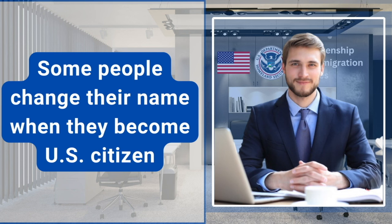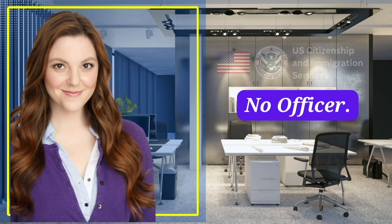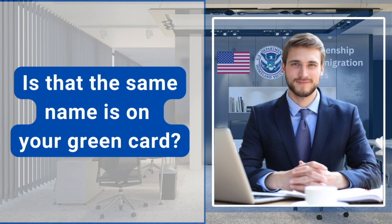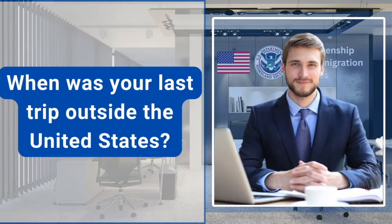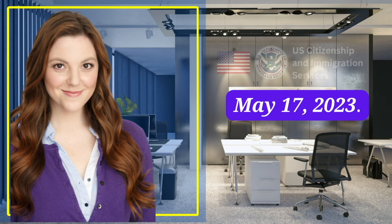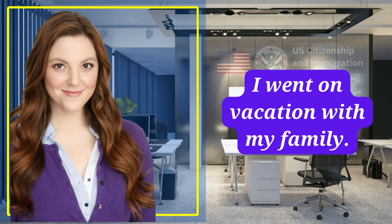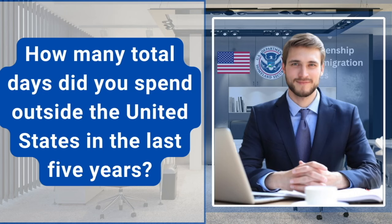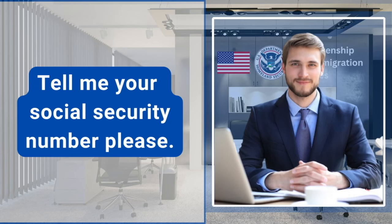Some people change their name when they become a U.S. citizen. Would you like to change your current name? No, officer. Is that the same name as on your green card? Yes, it is. When was your last trip outside the United States? May 17, 2023. What was the purpose of that trip? I went on vacation with my family. How many total days did you spend outside the United States in the last five years? I spent 150 days outside the United States in the last five years. Tell me your social security number, please.